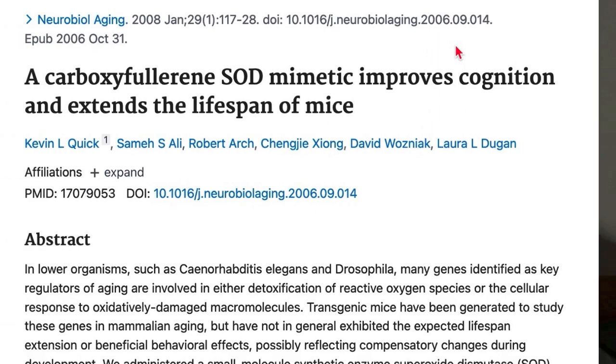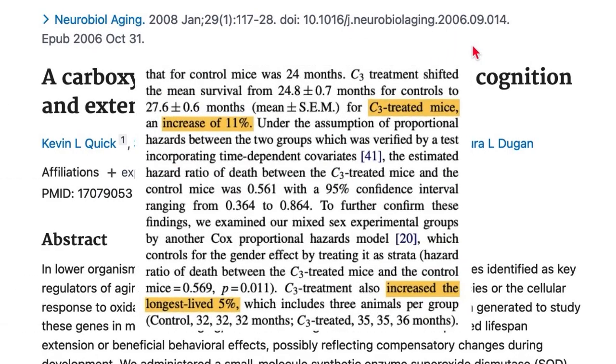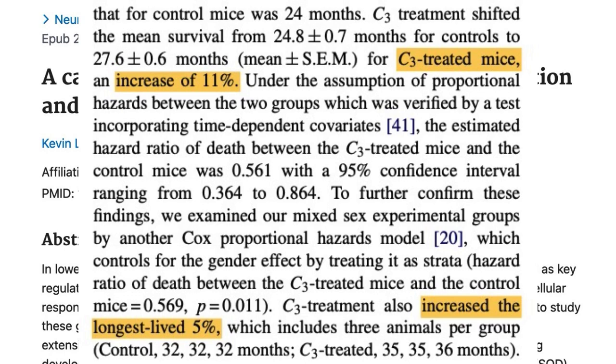What is the actual proof that carbon-60 is an anti-aging molecule? In this study, it was reported that carbon-60 not only improved memory of middle-aged mice, but it also appeared to extend their lifespan by between 5 and 11 percent.